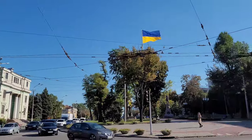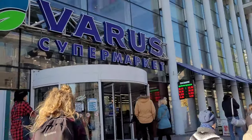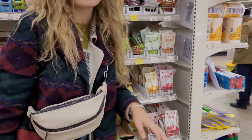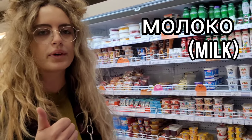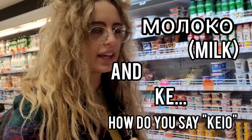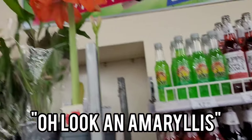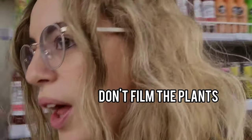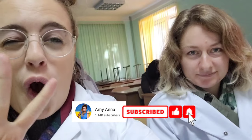Hi guys, welcome to my YouTube channel. I'm Amy Anna, nice to meet you. Say hi Miranda. We're in Ukraine and today we're grocery shopping in Silpo, Varys and ATB. Join me trying to make jelly, trying to pronounce Ukrainian words, and Miranda getting distracted. But before we start, don't forget to like and subscribe to follow my medicine journey in Ukraine.